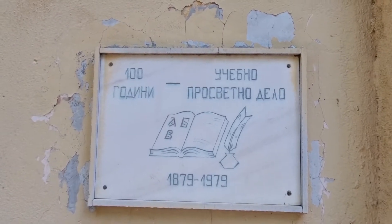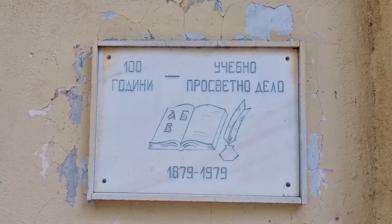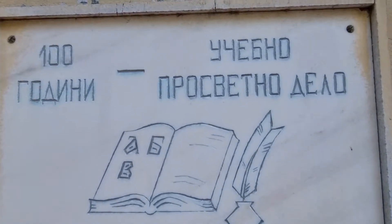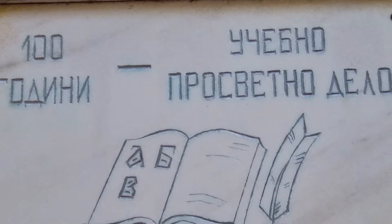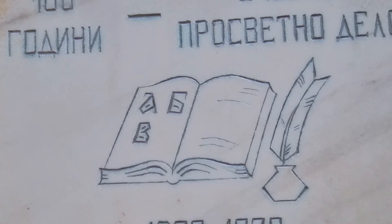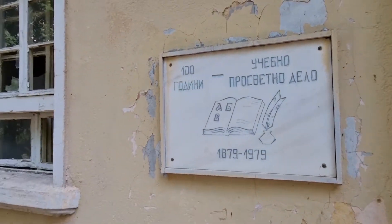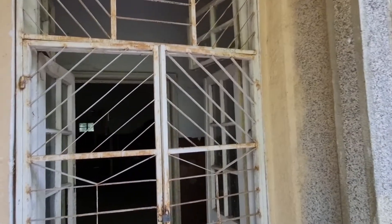Here is a hundred-year-old school. The celebration of a hundred years was in 1979. And here we see a hundred years of teaching. We see the first letters of the Bulgarian alphabet — ABV. That's how the alphabet goes, ABV and then it continues, a bit different than in Latin.